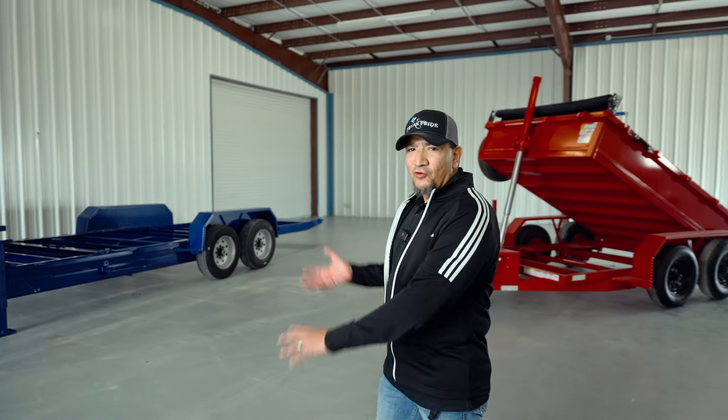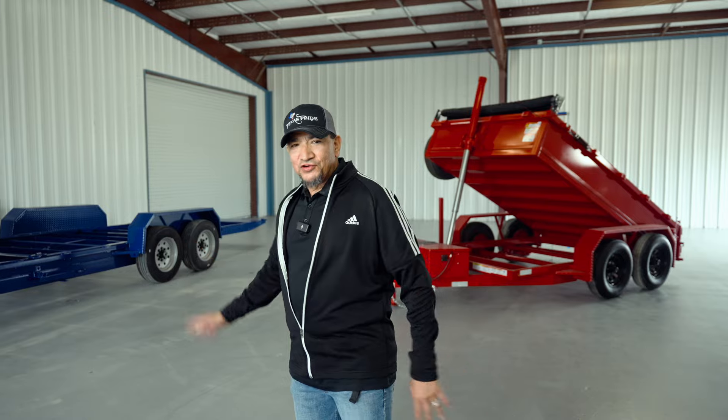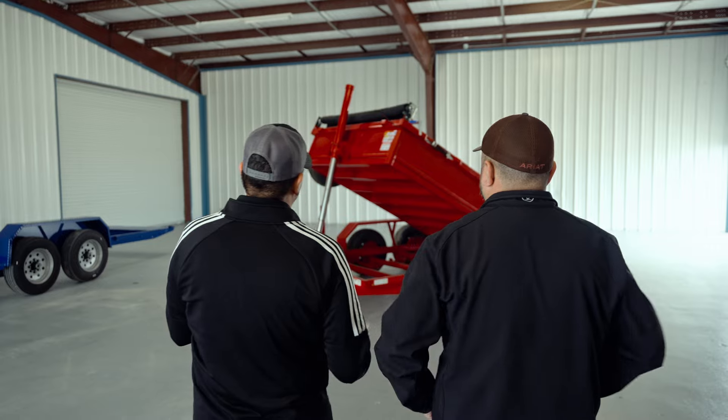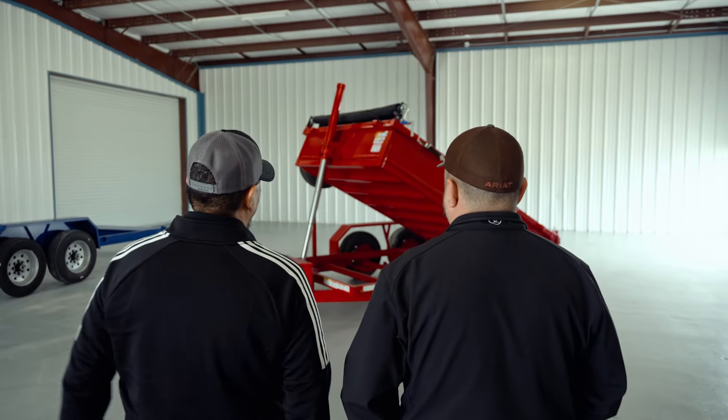JD's already been in here, he's already shot his video. We did his whole walk around with him — he already did the walk around, loved the trailer. So now we're going to find out from JD what he thinks about the trailer. You already did the walk around of this cool concept trailer, let's talk about it. Tell me about your trailer that we built as a concept trailer.